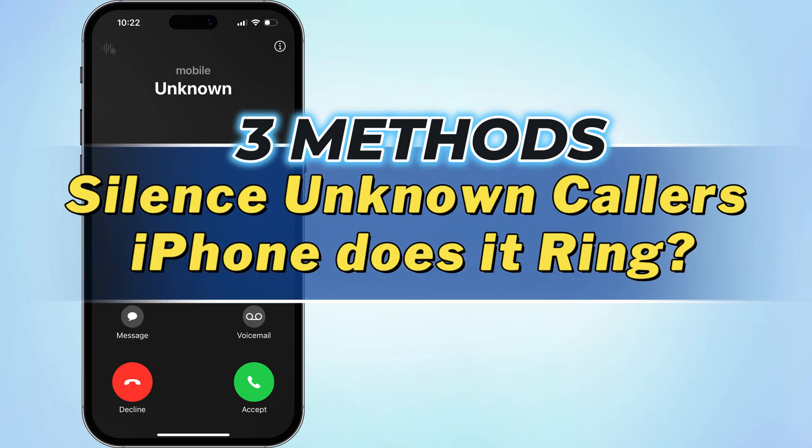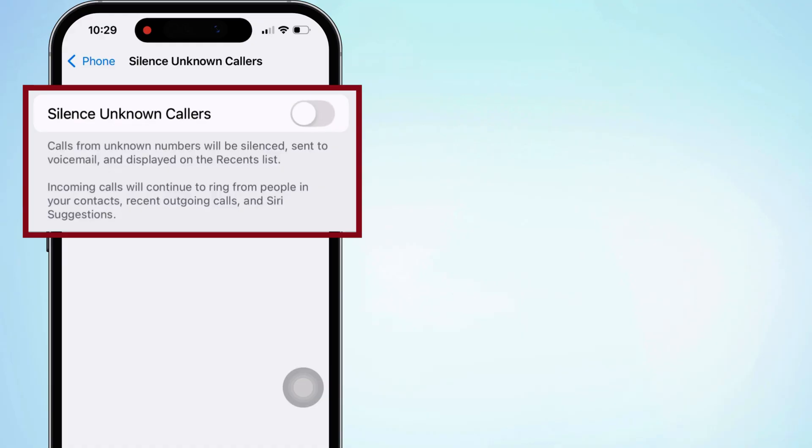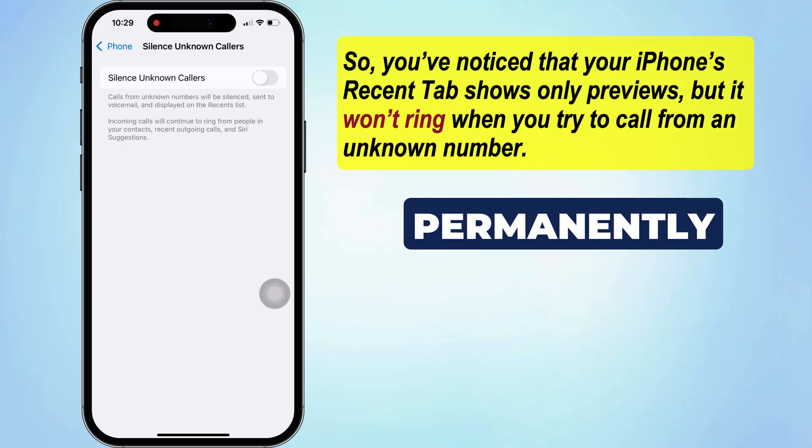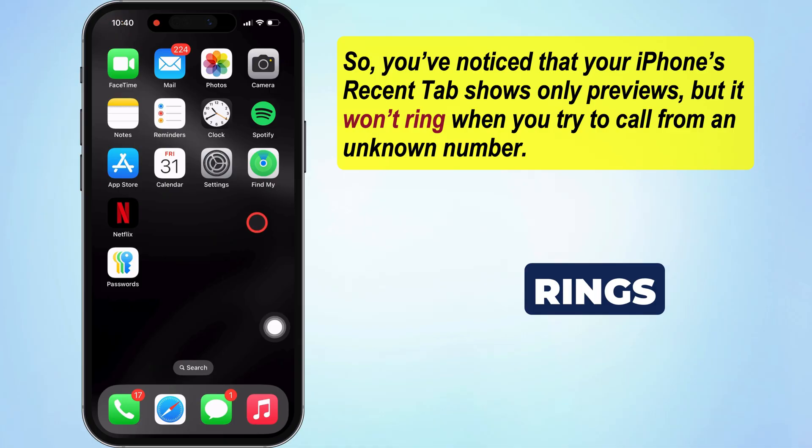Are you tired of getting spam calls on your iPhone? You can use the iPhone's built-in feature to silence unknown callers and restrict them permanently. As you can see here, when my iPhone is in ring mode, not enabled any settings, and calling from an unknown number, my device rings and shows a call preview on my iPhone screen.